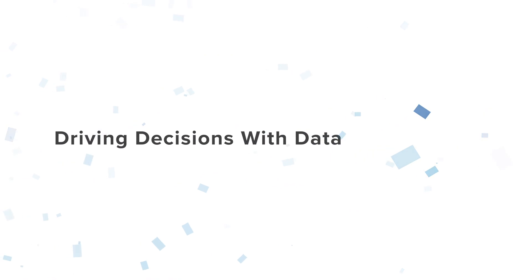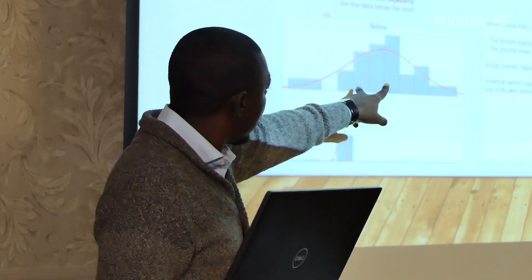Minitab and Minitab Companion are the core of what we do in terms of driving execution decisions and also driving project tracking. We use Minitab to analyze our data, we use it to scope projects, we use it for a whole lot of decision-related input.